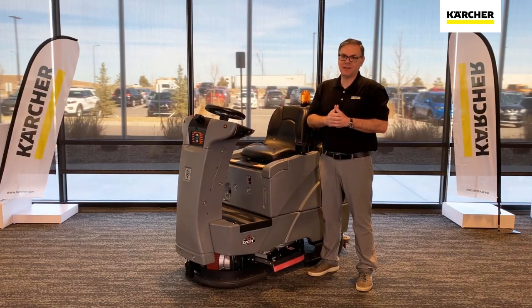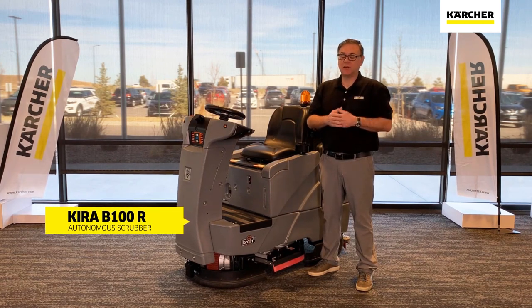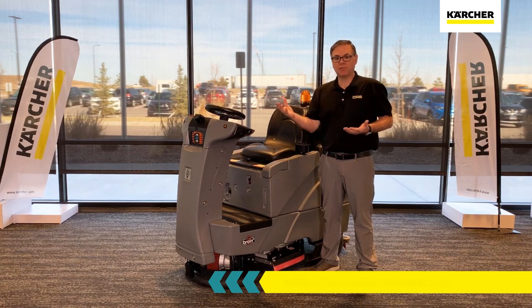Hi everyone, Jordan with Karcher. Really excited today to announce the launch of the Kira B100R. This is our new autonomous auto scrubber. It's going to make a wonderful complement to the autonomous vacuum which we launched a couple of months ago. We can now have those conversations about hard floor as well as soft floor.